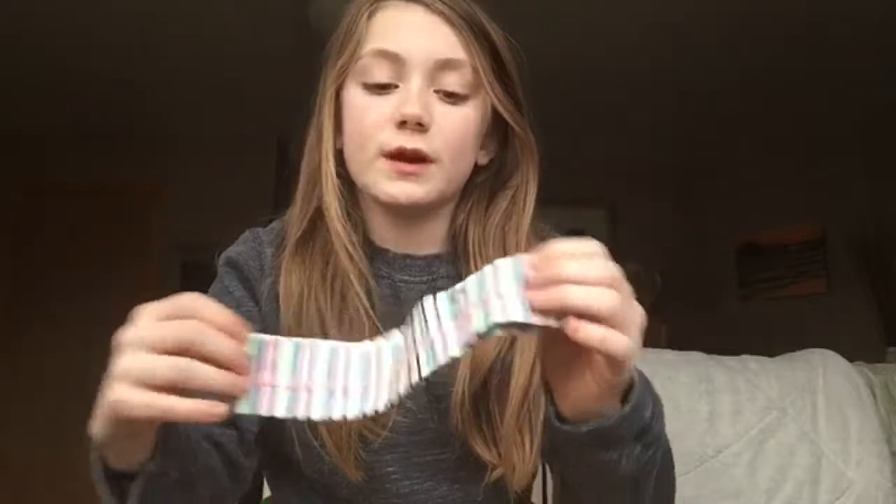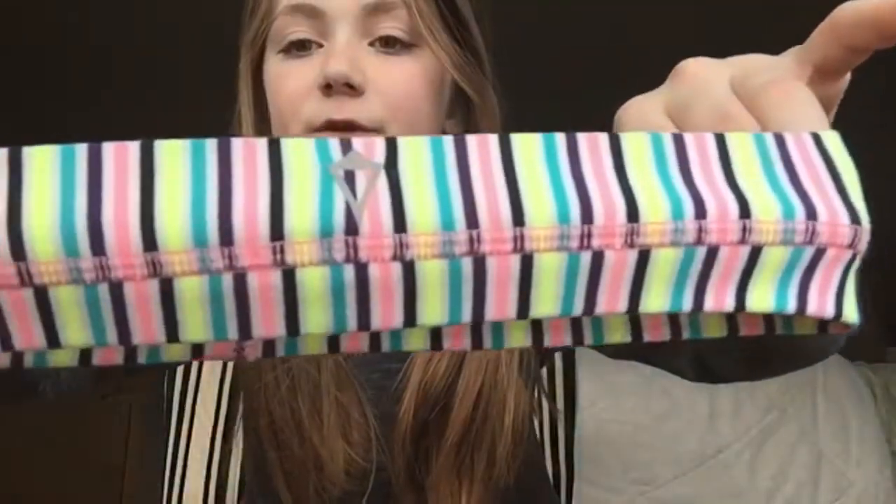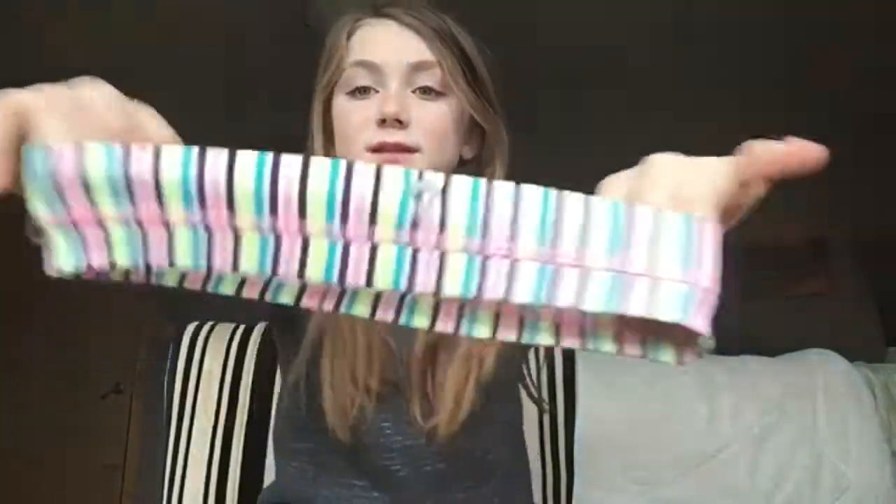So the first headband is this striped headband. It has the Aviva symbol right in the front — you can barely see it. And it's super cute because it's different colors and I love it so, so much.